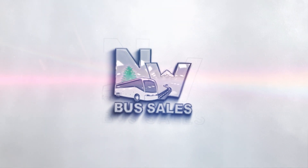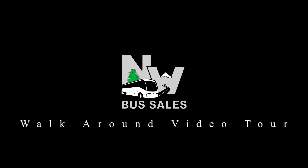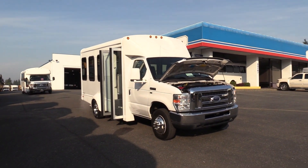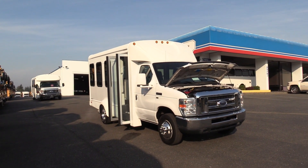Northwest Bus Sales! Good afternoon everyone, my name is Jack and I'm at Northwest Bus Sales. Today I'm going to be showing you a 2013 Ford Starcraft Express.